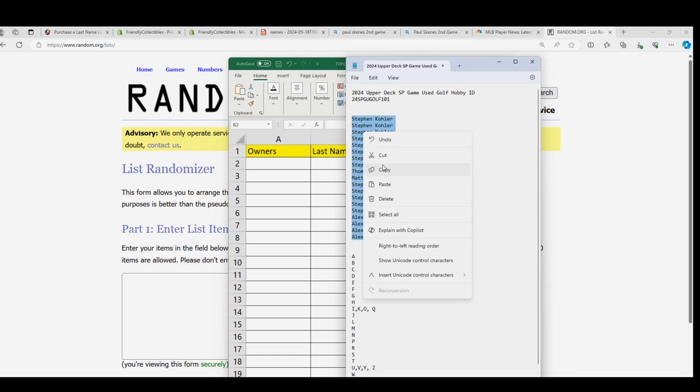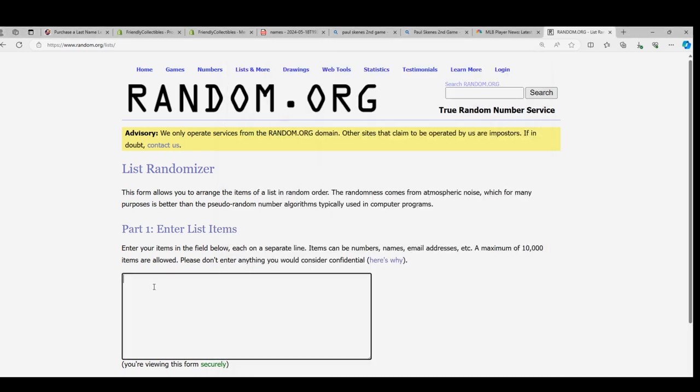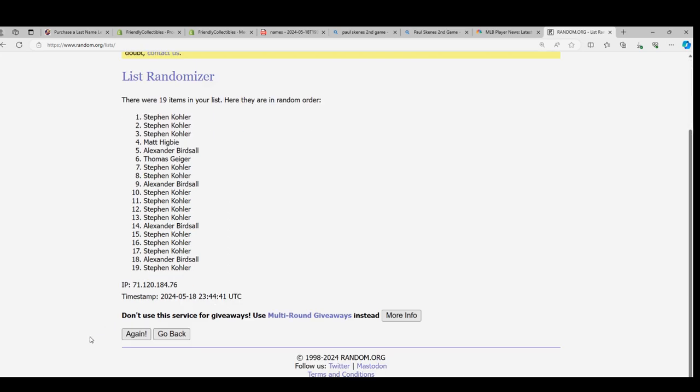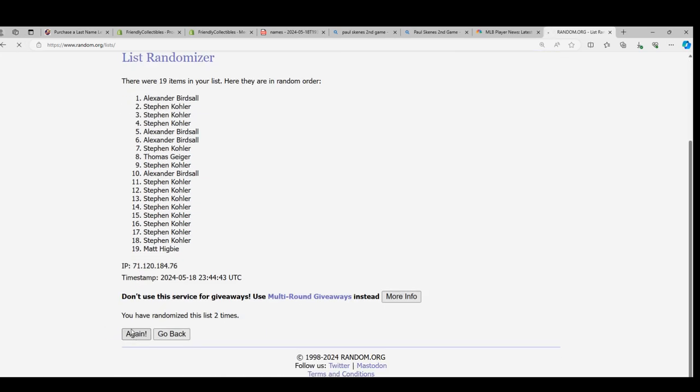Each list will go through the randomizer seven times and we'll stack the lists up side by side — that's how you get your letter in the break.